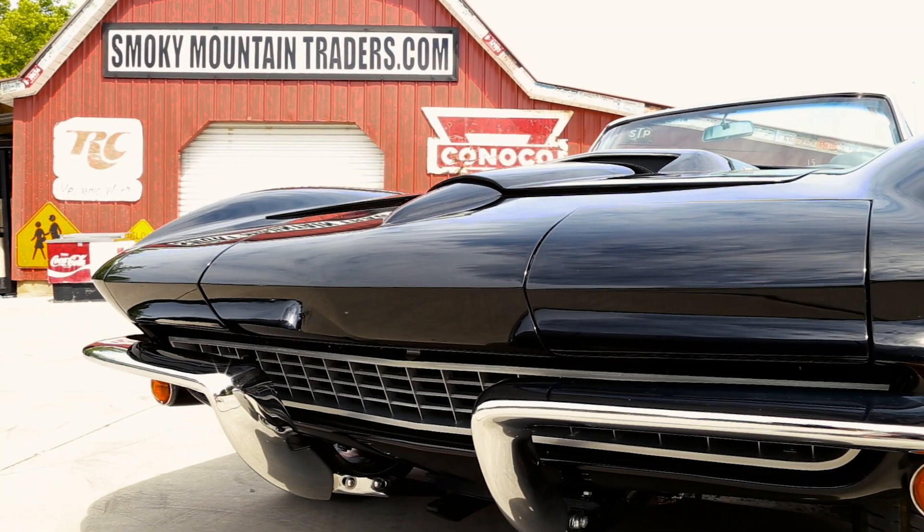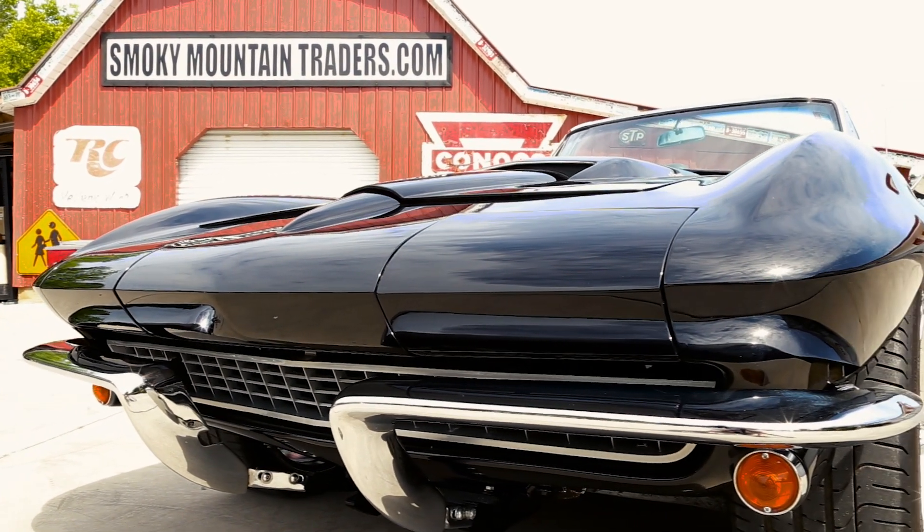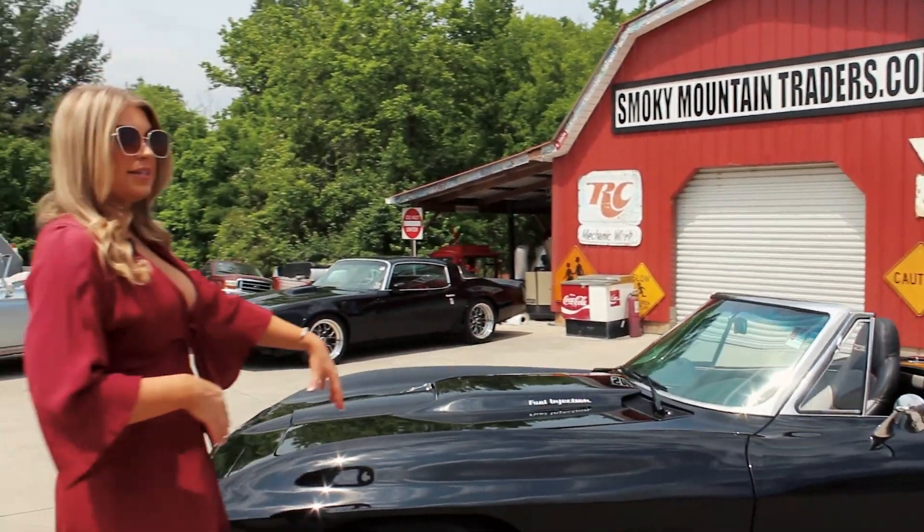As we look across the front you'll notice the new bumpers have been installed. The front grille is like new as well and of course the headlights are working as they should. As we make our way around the driver's side we can see that the body lines are gorgeous.